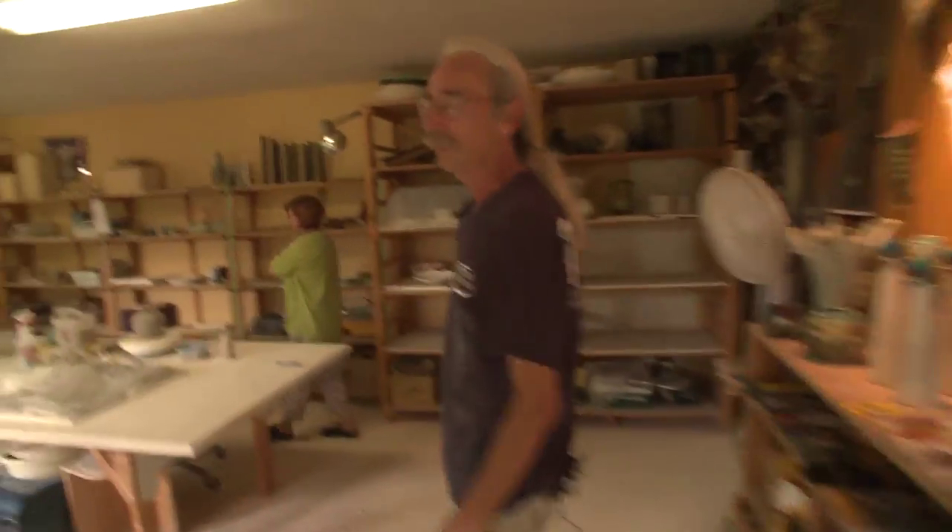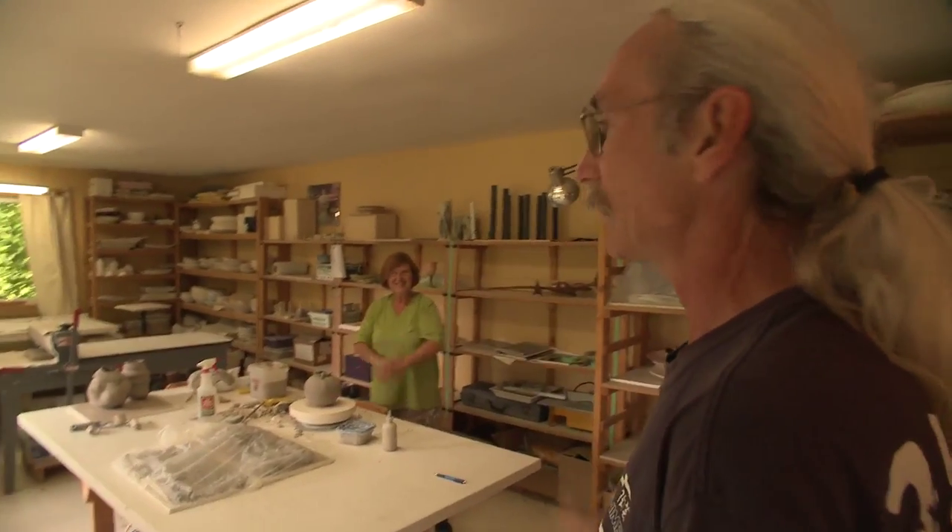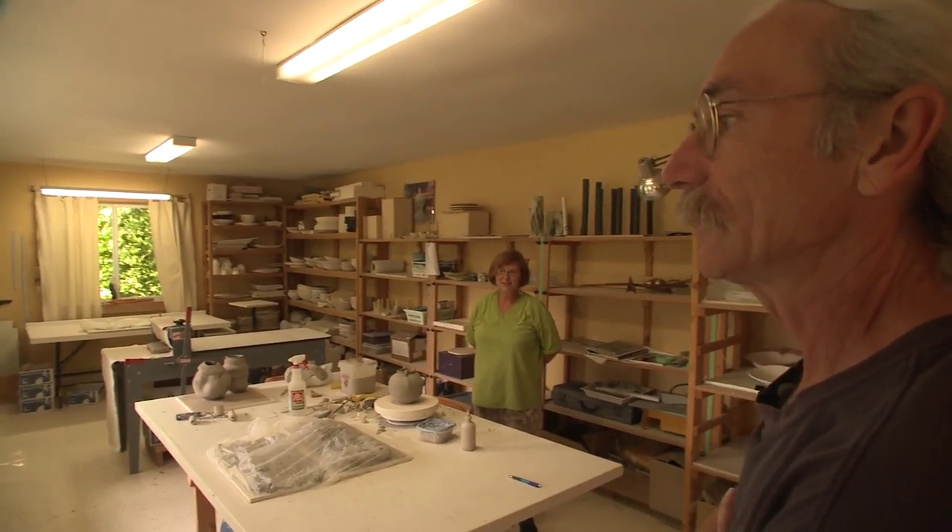This is our building and work area down here — we do all our building and designing. The two of us both work in porcelain, and this is my partner Maggie Murdoch. How do you do?